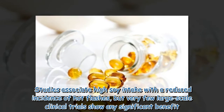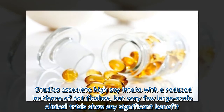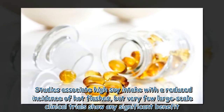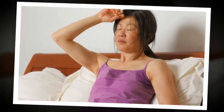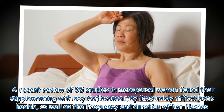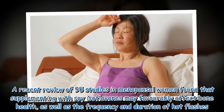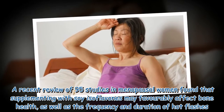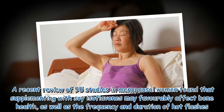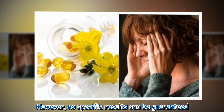Studies associate high soy intake with a reduced incidence of hot flashes, but very few large-scale clinical trials show any significant benefit. A recent review of 95 studies in menopausal women found that supplementing with soy isoflavones may favorably affect bone health as well as the frequency and duration of hot flashes, though no specific results can be guaranteed.